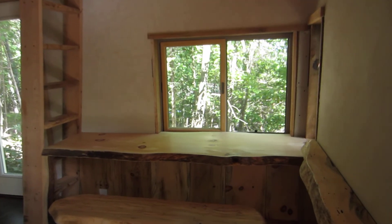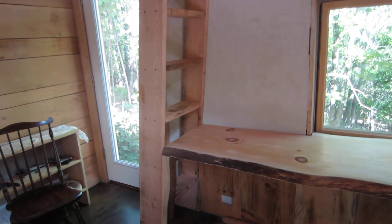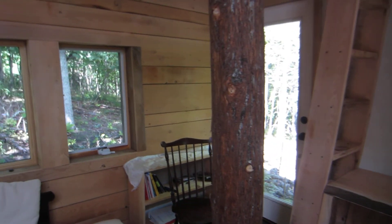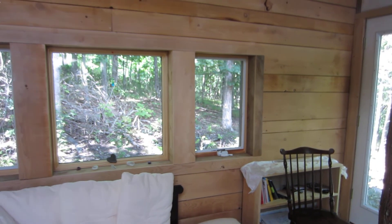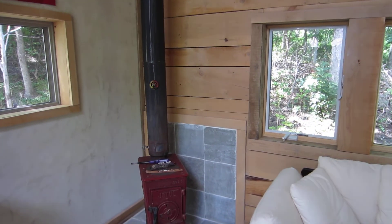Now a writing studio for some friends of ours — let's take a look inside. Here's our writing studio desk. We built in furniture that we created. Rough cut lumber back door, back wall. Heated with a nice little wood stove.